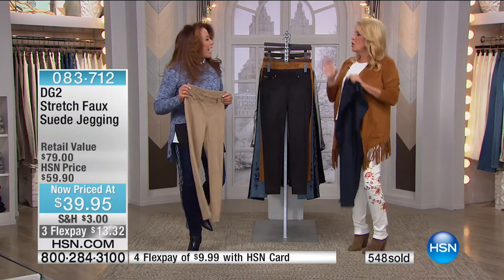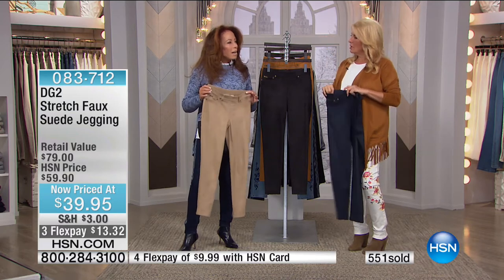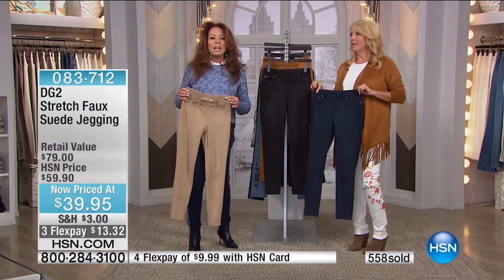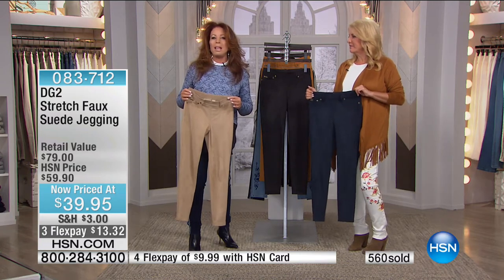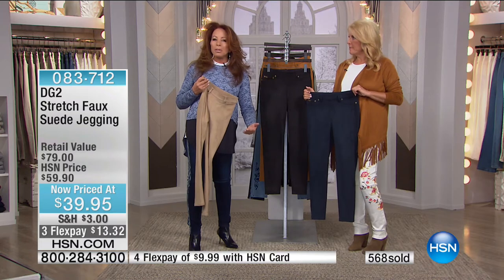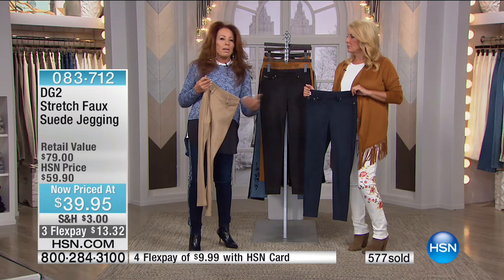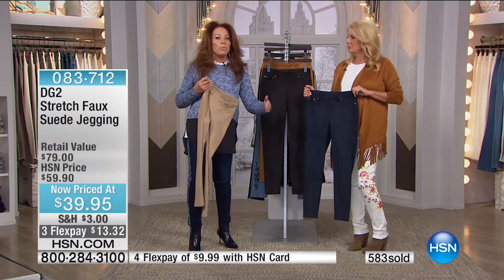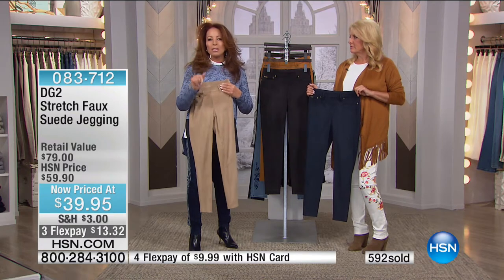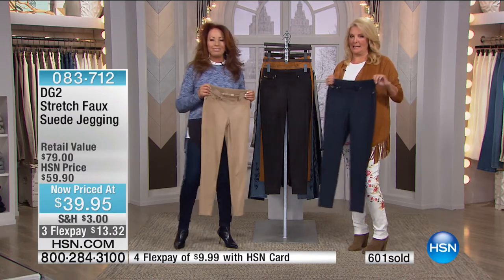Doesn't every outfit look more expensive when you have that play of texture? Anytime you're wearing leather or suede, it looks more expensive. How you walk out of the house and appear to the public is how the public treats you — it is just a visual world. So why not walk out looking your best, and it's our little secret that you only spent $40?